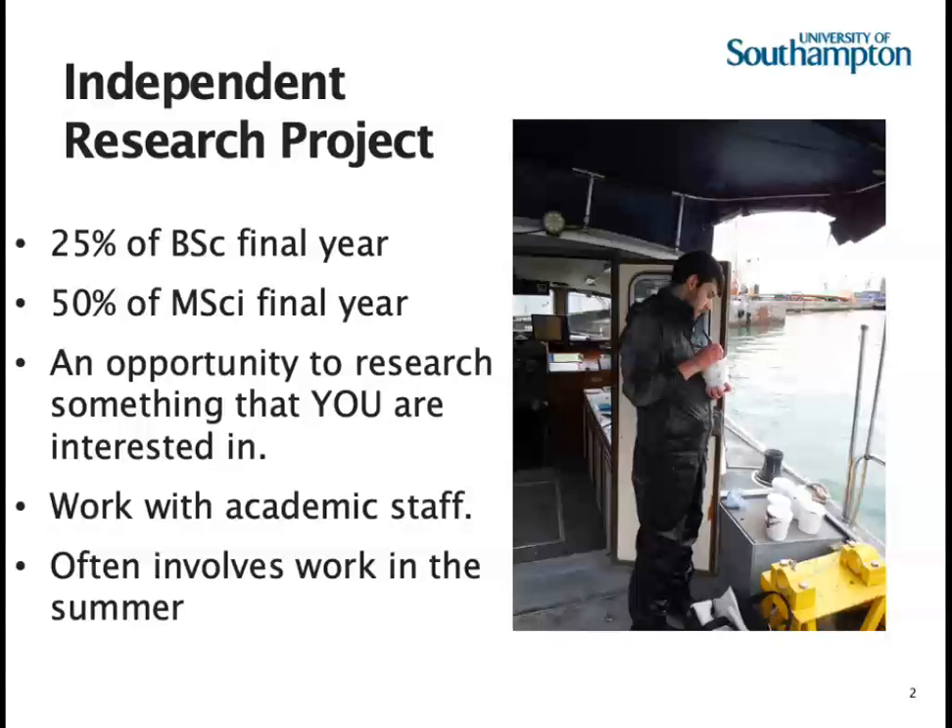Whilst most projects are based in and around the UK — quite a lot along the south coast of England — some students choose to go abroad and we support and help them as much as we can. It does put an extra element of responsibility on the student to make sure the data they collect can be worked up and written up well when they get back. One such project was done by Lydia Woods this academic year, supervised by Anthony, and Lydia has made a video to outline what she did.